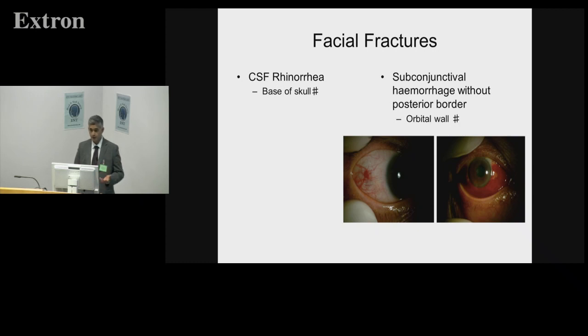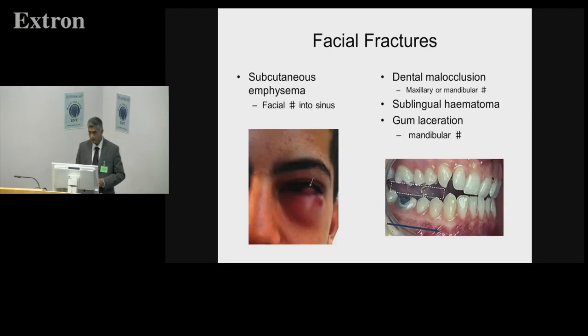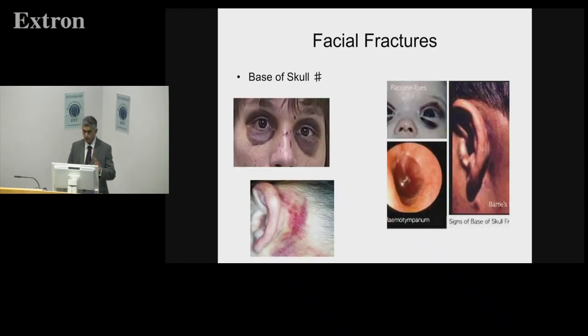CSF rhinorrhoea is a possibility. If the orbital wall has been fractured, you often get a subconjunctival haemorrhage without a posterior border — you can't see white when the patient moves laterally — which is a key sign indicating breach of the orbital wall. There is numbness of the cheek due to the infraorbital nerve, or mandibular fractures causing inferior dental nerve involvement. If the sinuses get involved, facial fractures can extend into the sinuses causing emphysema and air breach into the soft tissue of the face. From a maxillofacial perspective, look at dentition, jaws, and teeth, and check skull base signs: raccoon eyes, haemotympanum, CSF rhinorrhoea, and Battle's sign.